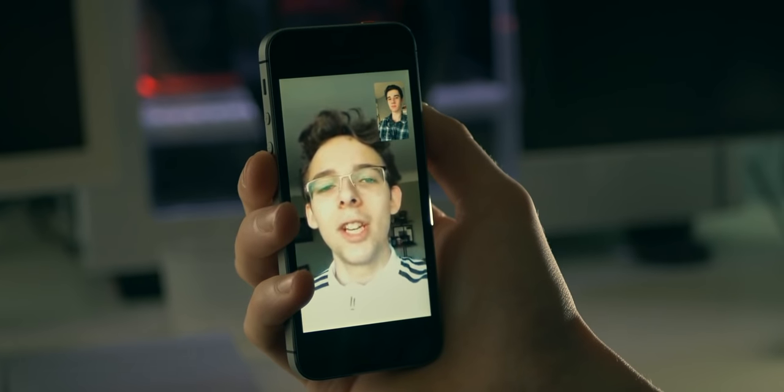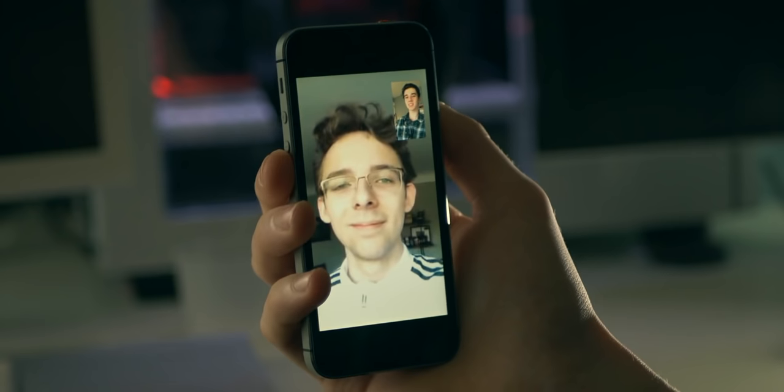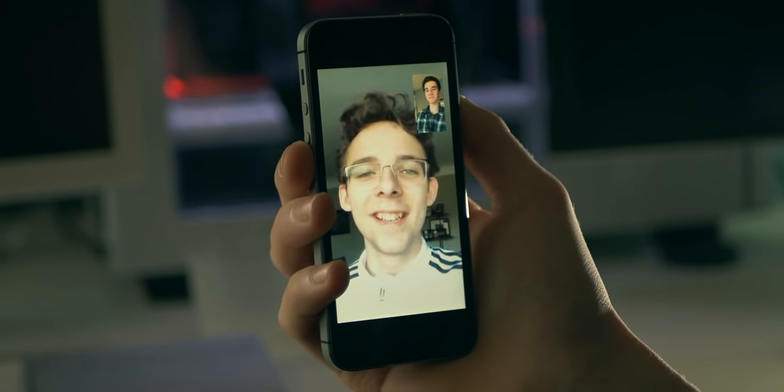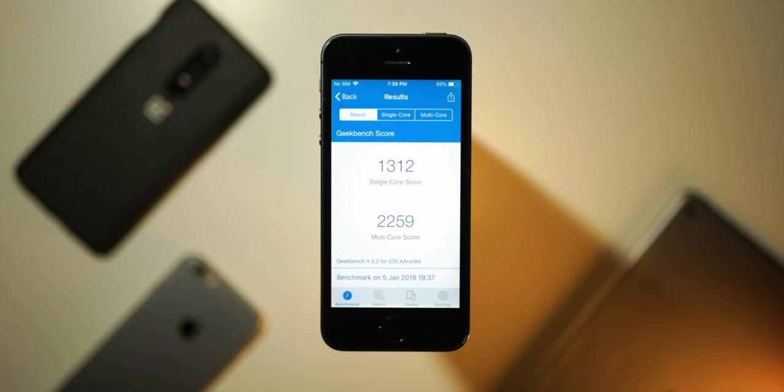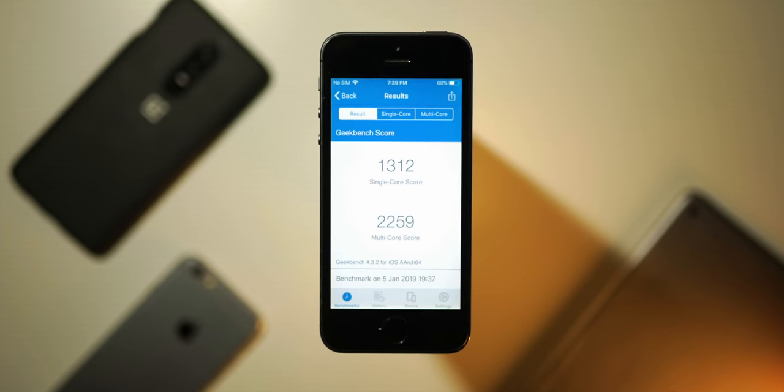FaceTime still looks great — you don't need the highest quality camera for video chatting — and selfies are all right. Overall, the camera quality is adequate and will do the job in 2019. There's literally no shutter lag when taking pictures with this phone, which is really nice. Some budget phones today still have shutter lag, but not this device, and I think that has to do with the Apple A7.